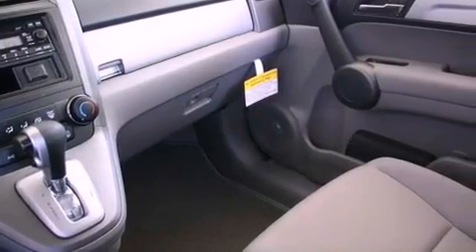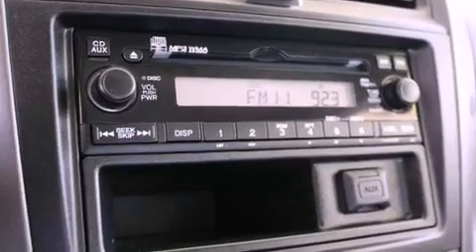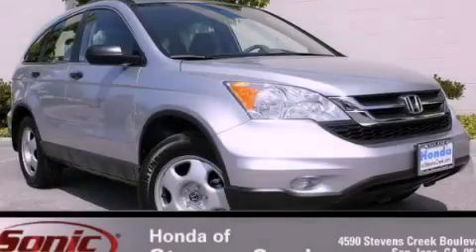With an EPA estimated rating of 28 miles per gallon on the highway, this vehicle is clearly a fuel-efficient choice. Stop by today and test drive this vehicle for yourself.